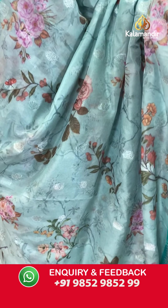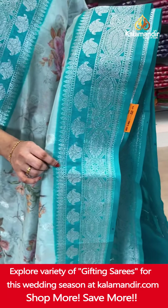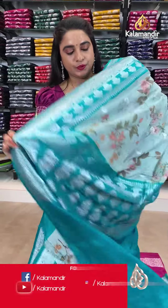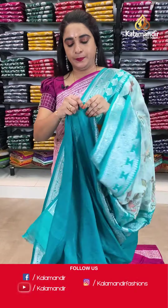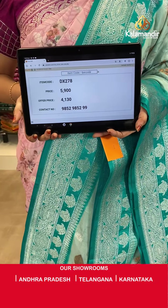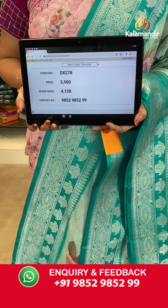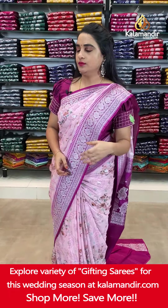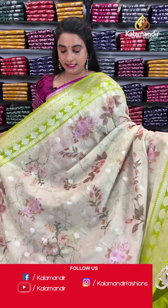Next saree — light sea green and rama green combination. The body has printed florals and floral booties. The contrast border features floral weave and floral booties. Paired with a contrast plain blouse with border. Saree code DX278. Actual price ₹5,900. Offer price ₹4,130 only. Screenshot and share on WhatsApp.